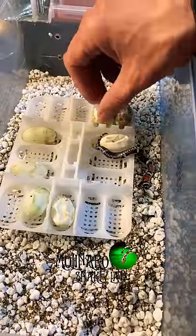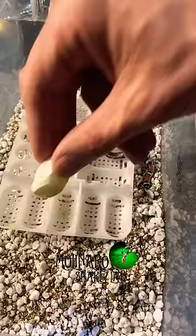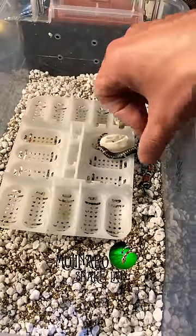These baby tricolor hognose just hatched from their eggs. We have seven empty shells, and we already moved two of the babies into a separate enclosure, which means we should have five baby snakes in here. And we have one egg that didn't pip.